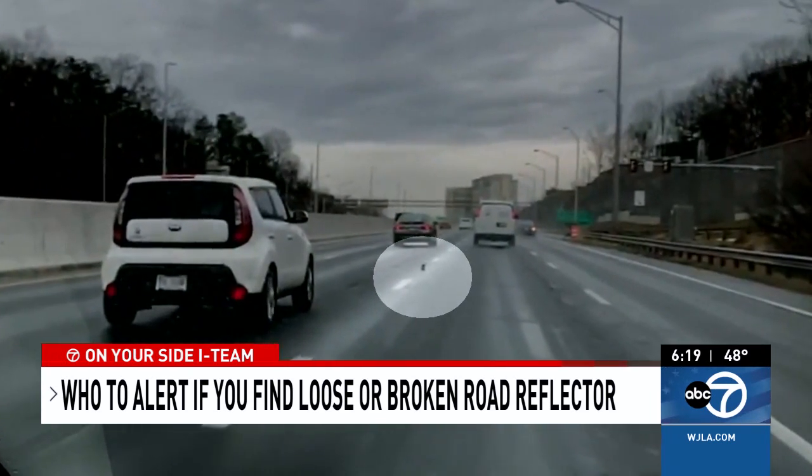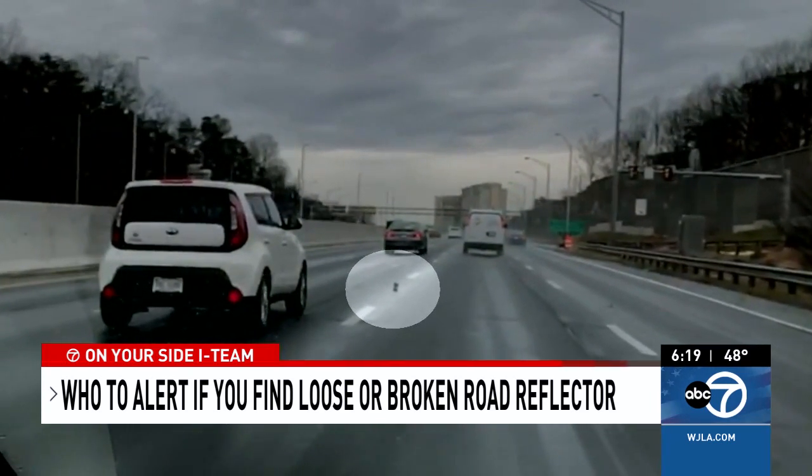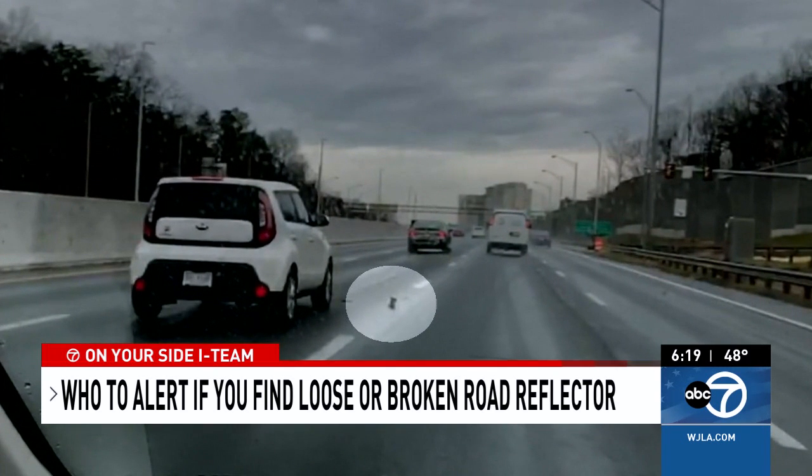Take a look at this — this video shared with ABC7 News shows a reflector that came out of the road on southbound Interstate 395. Look at that thing right there. That's right near Seminary Road. It happened this morning. Who can drivers alert when they see something like this?